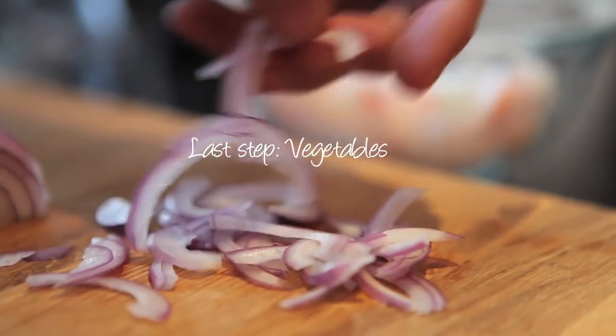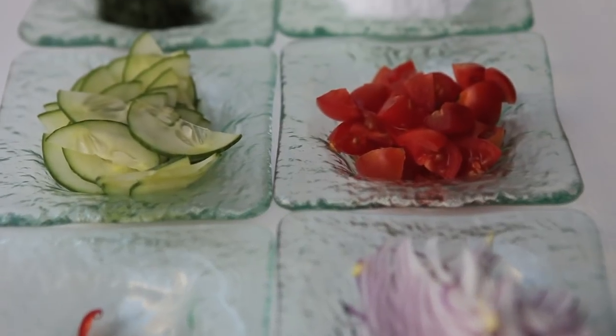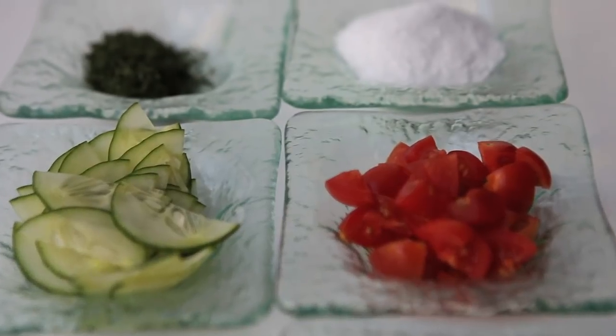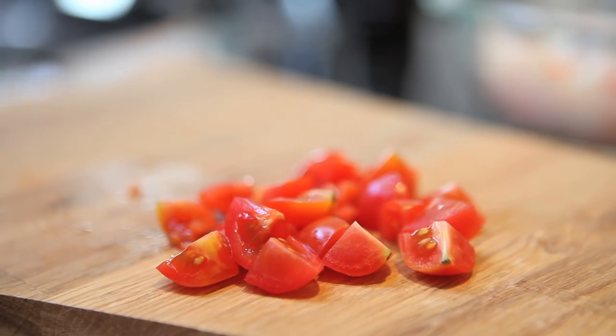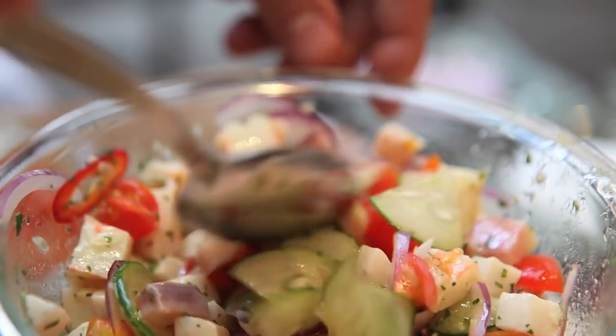The last part of the ceviche is the vegetables. We have some sliced red onion, we're going to slice some cucumber, some pieces of Fresno chilis which are going to add a little bit of heat — and I also like the crunchy texture of the cucumber and the red chilis. We have some minced cilantro and some cherry tomatoes that we have diced as well. We're going to mix all these together after we're done cutting them, then season the ceviche with a little bit of salt and pepper.